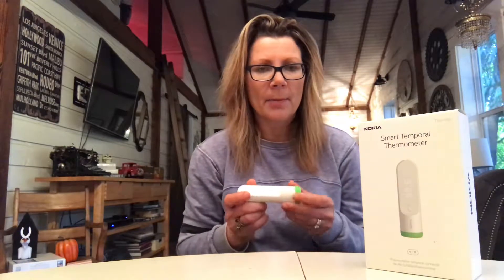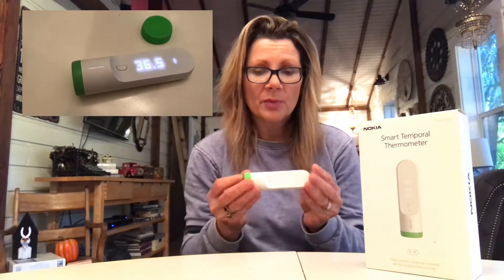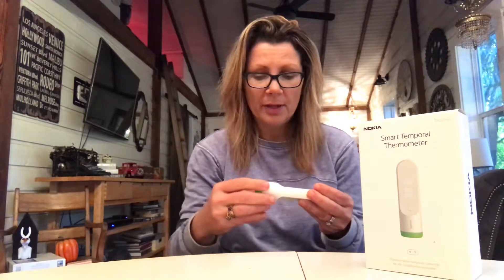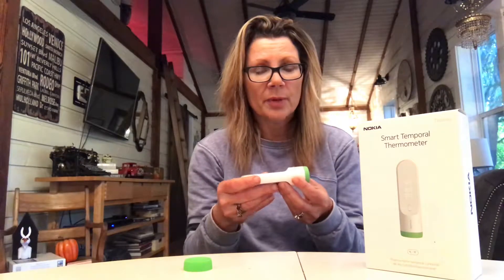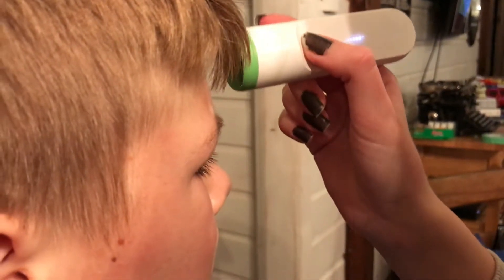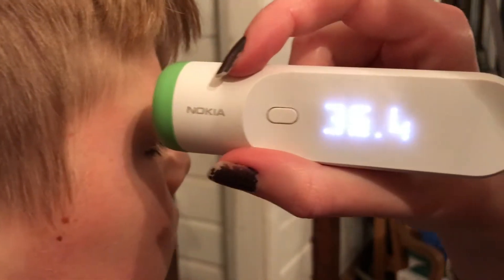So I'm going to show you a little bit about the Nokia Smart Temporal Thermometer. It's a small, lightweight thermometer — obviously it's a bit bigger than the one you might have in your bathroom cupboard right now. You pop this cap off and inside there are sensors. Instead of putting it in your baby's mouth or ear, this works by pressing it once, placing it on your forehead, and tracing the line to your temporal lobe. When it vibrates twice, it has your temperature.